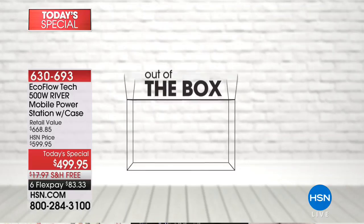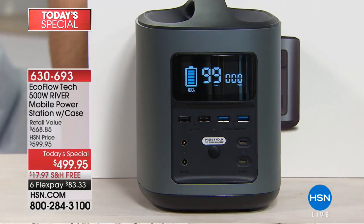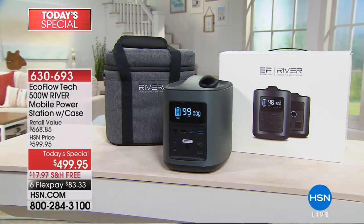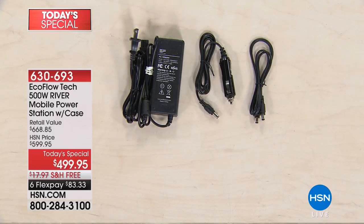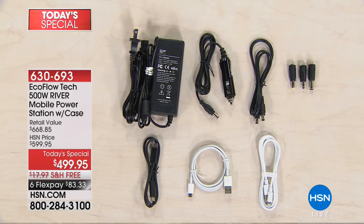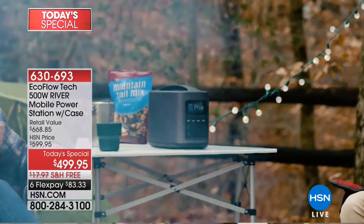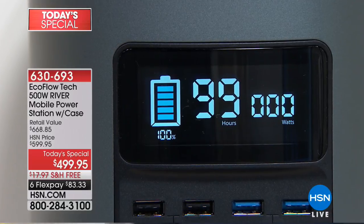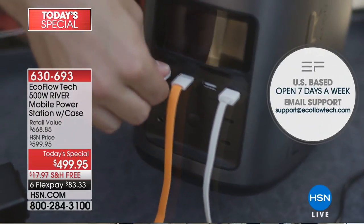The EcoFlow River mobile power station is perfect in a disaster or when you need to charge your tech on the go. The unit is equipped with 11 independent power charging ports. In the box you get the EcoFlow River mobile power station, a protective case, AC wall charger, car charger, DC cables, a set of DC tips, USB Type-C cable, a micro USB charging cable, and a 40-inch lightning charging cable. Simply plug and play — it holds a full charge for up to 12 months. Its huge capacity means it can charge most of your favorite devices multiple times. It has a real-time digital battery indicator and comes with an 18-month manufacturer's warranty and U.S.-based customer support.